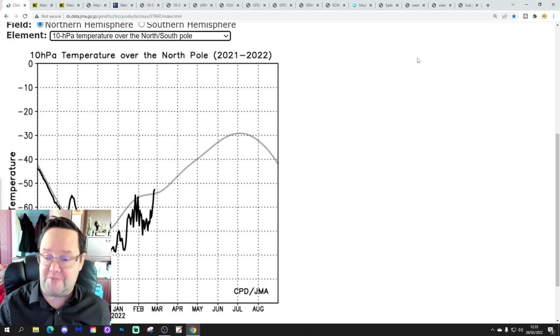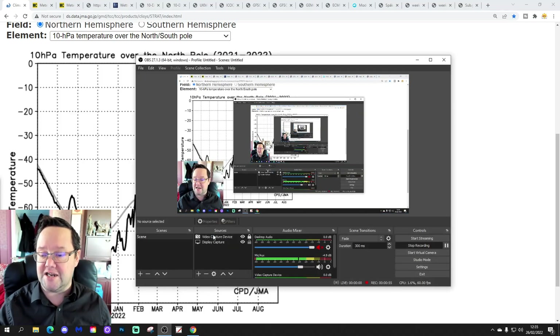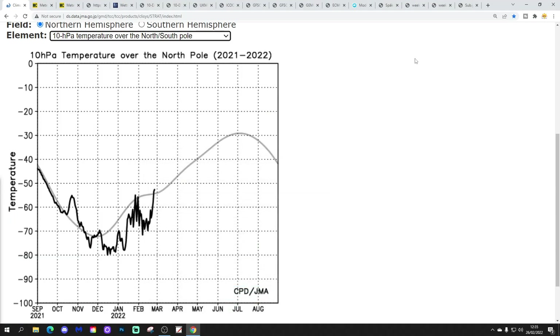So we're going to start off with what's happening in the stratosphere at 10hPa — what's going on currently over the North Pole. The grey line is a trend line from JMA, and the black line shows where temperatures currently are. We have now reached parity, or even gone a little bit above average, for temperatures at 10hPa. The black line is now above the grey line, which hasn't been the case through most of this winter, just a little period there at the end of January.